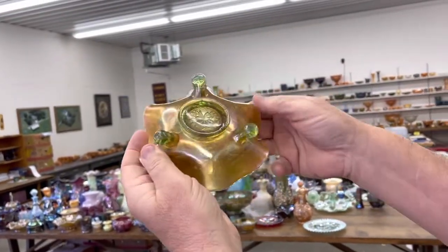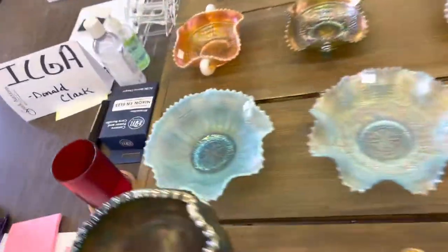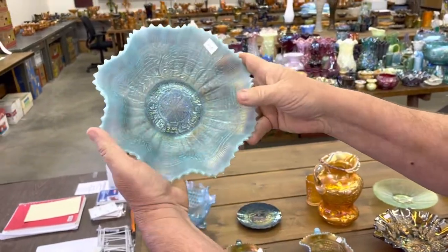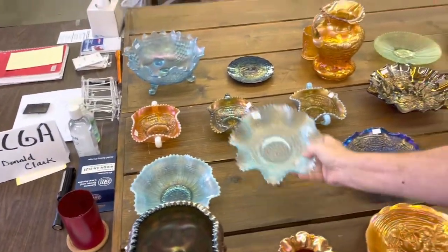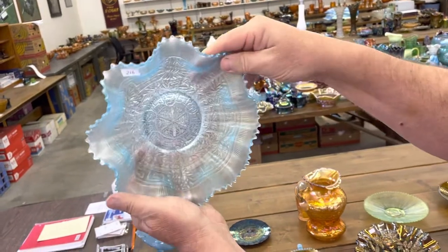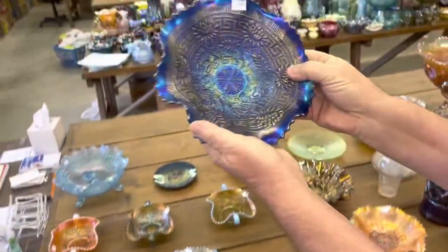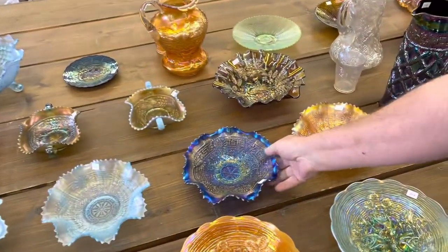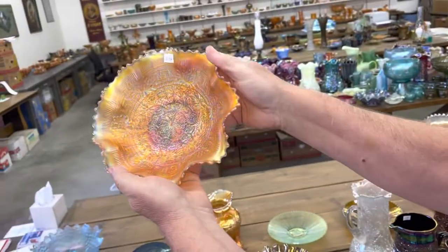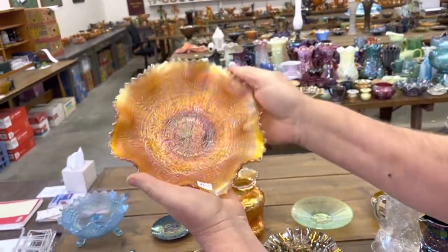Water Lily Sauce in Lime Green Opal. Next, an Aqua Opal Embroidered Mums Bowl — look at the iridescence right here, it's just fabulous. Here's an Embroidered Mums Bowl in ice blue. Just absolutely beautiful — even color all the way across the bowl. Just great. This is a great one.